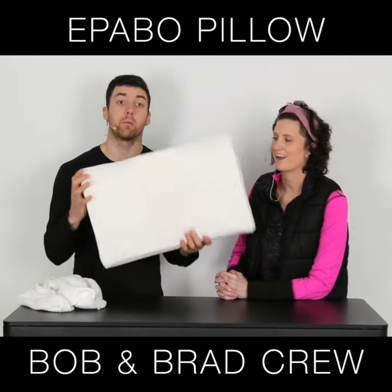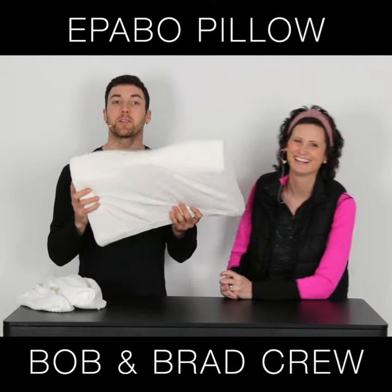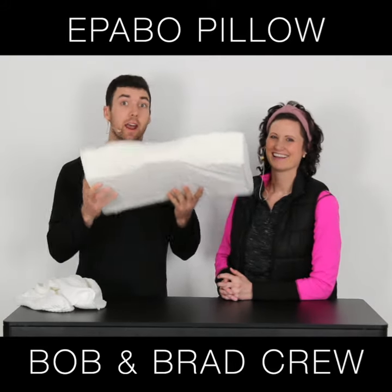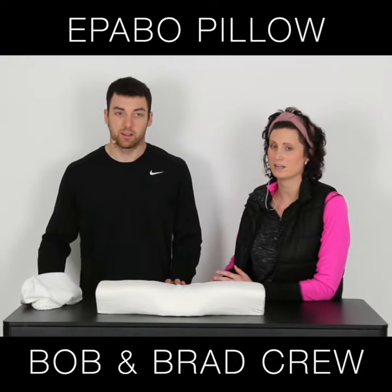This is the Epoble Contour Memory Foam Pillow — I always love how you get to say the title. The Contour Memory Foam Pillow supports your neck while you sleep. This is a nice pillow. It is $63.92 and that's at Walmart.